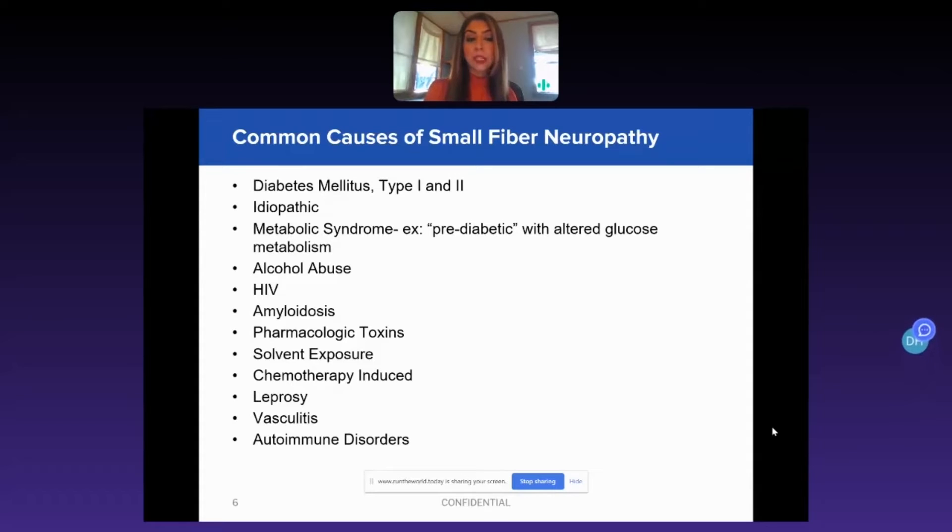Other causes include alcohol abuse, history of HIV, amyloidosis, any kind of pharmacological toxin, solvent exposures, post-chemo patients, leprosy, vasculitis, and various autoimmune disorders.